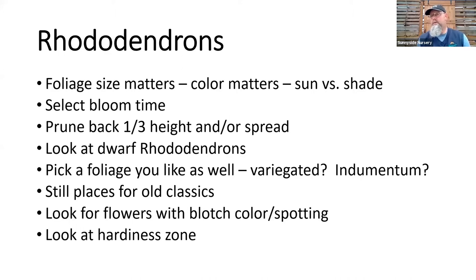Pick a foliage you like. The rhodies are spectacular in flower — to me, the best spring blooming shrub here in the Pacific Northwest — but I've got color and buds and open blooms for four to six weeks and then leaves the rest of the year. Let's pick a rhodie that you like the shape of the leaf, the tone of green. Is it variegated? There's still great places in our yards for some of the good old classic rhododendrons. There are fabulous hybrids around for 50, 80, even 100 years. We're up to over 5,000 named hybrid rhododendrons as well as all the species.